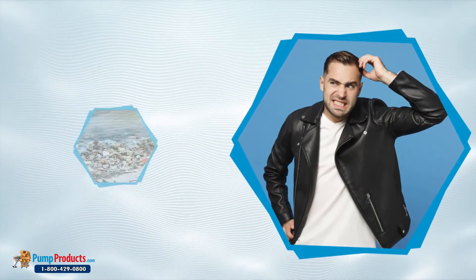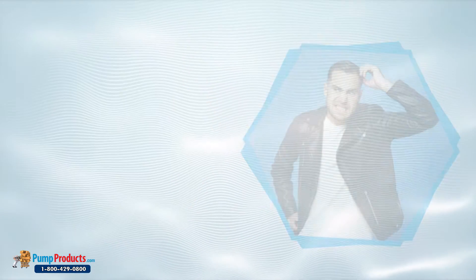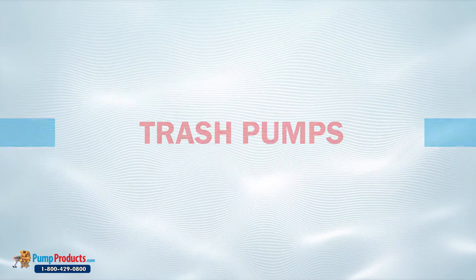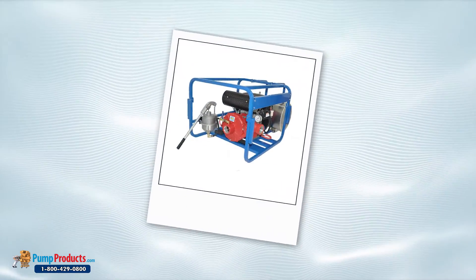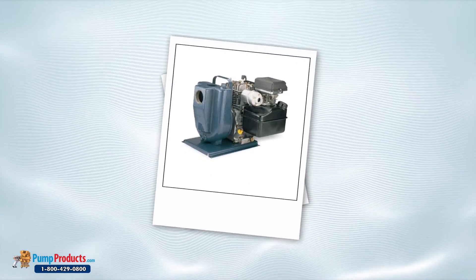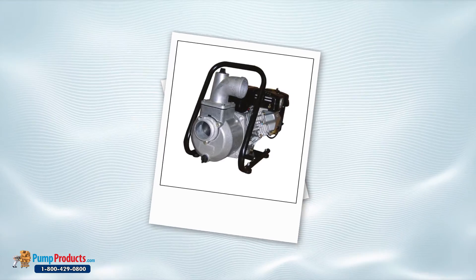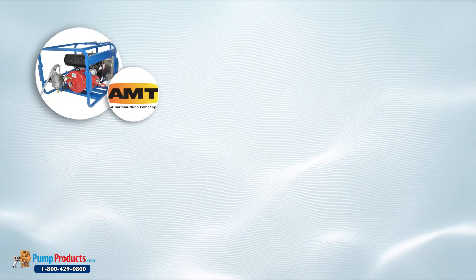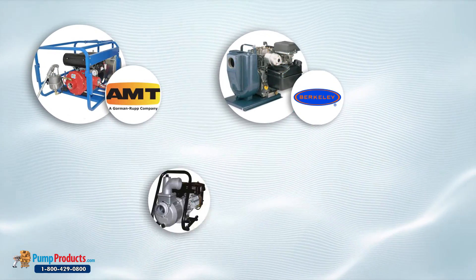Are you finding it difficult handling debris and solids? Then you must switch to trash pumps with large impeller vanes and pump housing. These pumps can easily pass abrasive and waste solids, and they offer sustainable pumping solutions to a multitude of industries. A wide variety of brands offer trash pumps, including AMT trash pumps, Berkeley trash pumps, Goulds trash pumps, and Red Lion trash pumps.